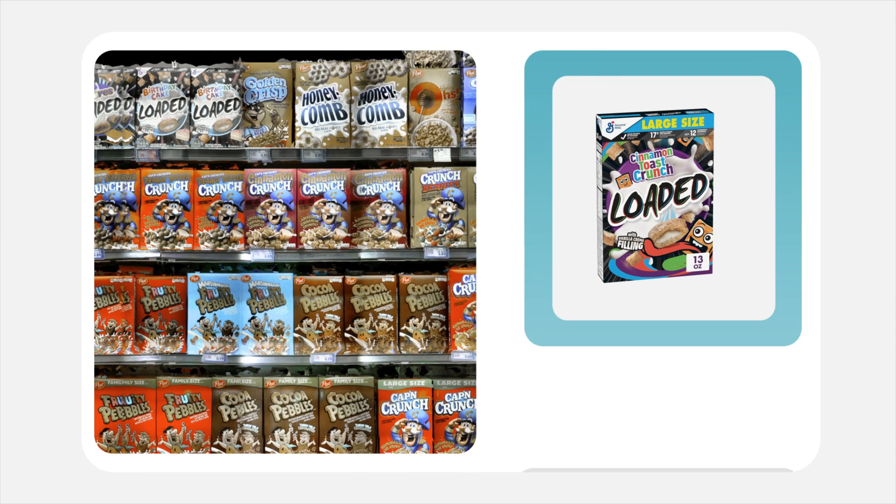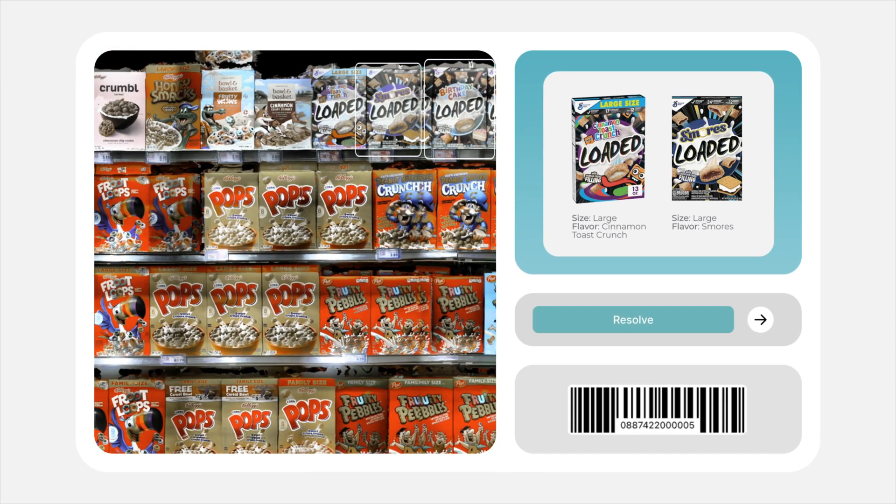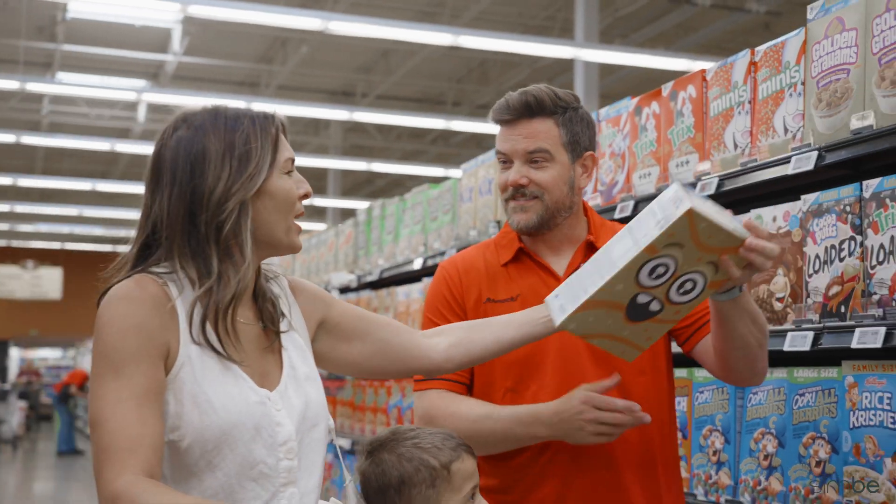Simbi spots when products are out of place and guides the team to fix it, keeping every item where it belongs and shelves ready for shoppers.